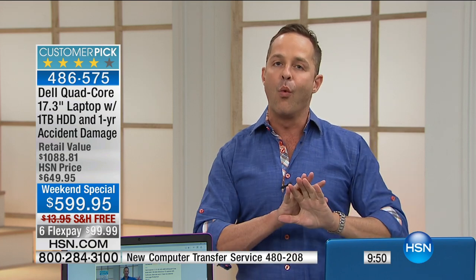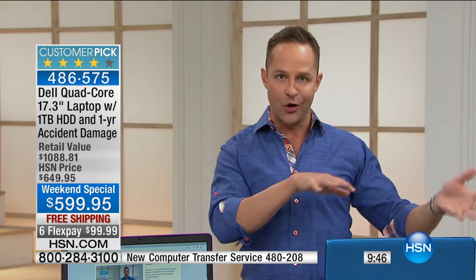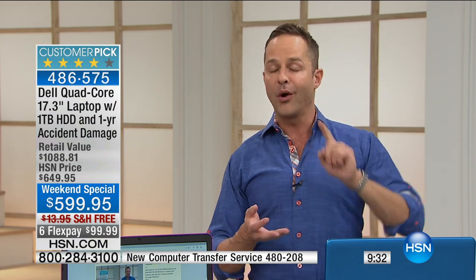PC Mover will also erase your old computer to government standards if you want. It moves over all of your settings and information from your old computer to your new one so you can feel immediately comfortable. PC Mover is a wonderful thing and I absolutely recommend it.